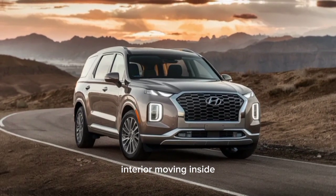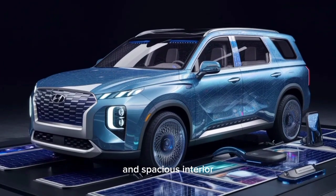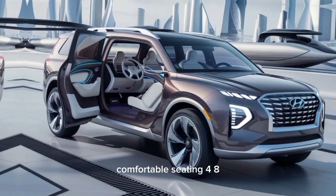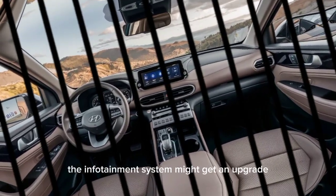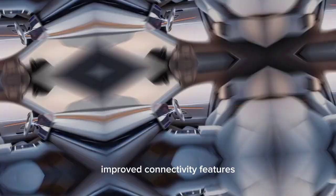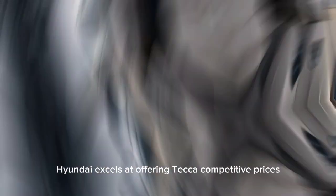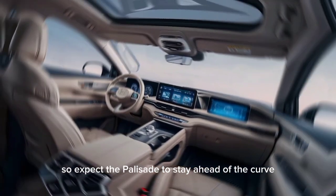Moving inside, the current Palisade is known for its luxurious and spacious interior, and that's likely to continue in 2025. We expect high-quality materials, comfortable seating for eight, and plenty of cargo space for all your family's adventures. The infotainment system might get an upgrade with a larger touchscreen, improved connectivity features, and the latest software for a seamless user experience. Hyundai excels at offering tech at competitive prices, so expect the Palisade to stay ahead of the curve.